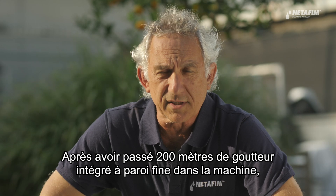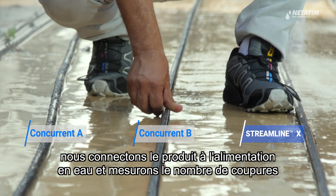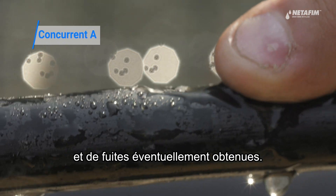After running 200 meters of dripline through the machine, we connect the product to the water supply and measure the number of cuts and leaks.